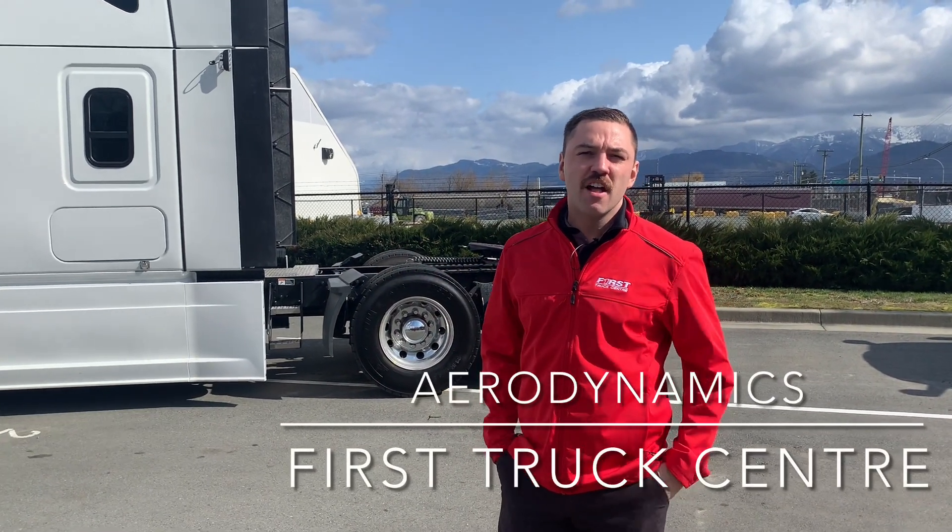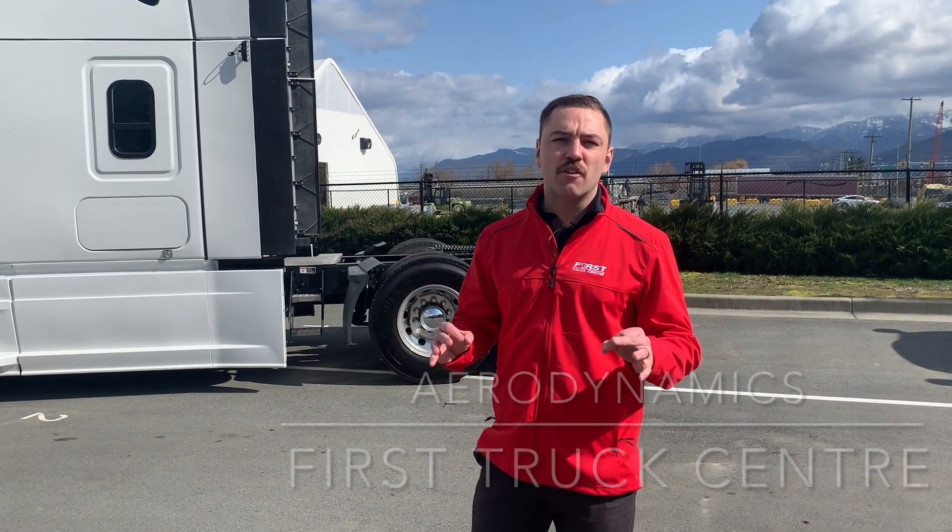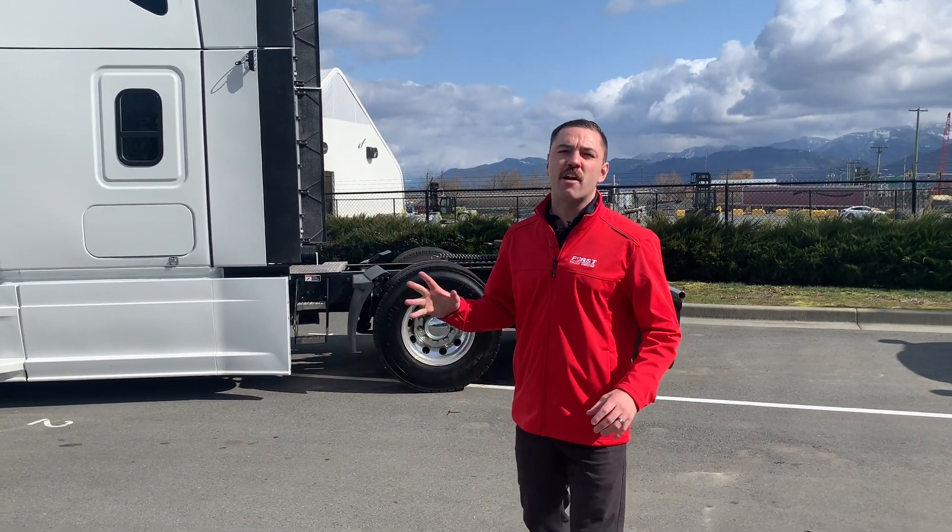Hey guys, Richie here at First Truck Center. This spring I really want to focus on fuel economy, so I'm going to be doing all my videos on how to run your trucks and your fleets more efficiently, and the first thing I want to talk about is aerodynamics.